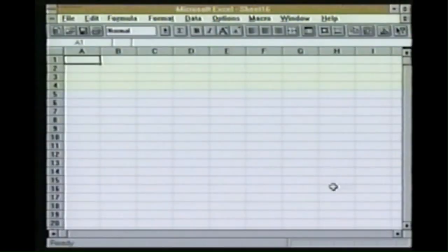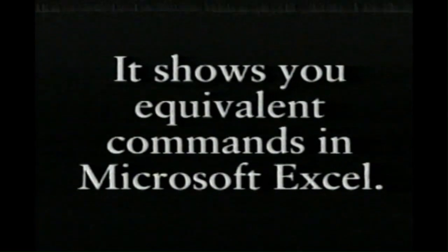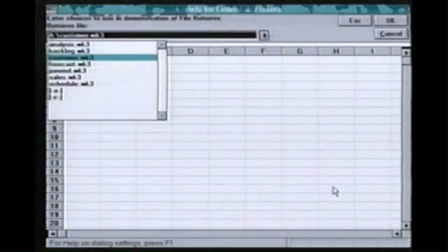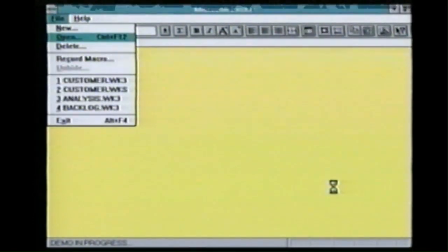When I got Excel, I found that it had features built into it to help people like me make the transition. For example, if I wanted to learn how to open a file, I would hit the slash key and that brings up help for Lotus 1-2-3 users. And then I would hit F for file and then R for retrieve, select my file, and hit enter.